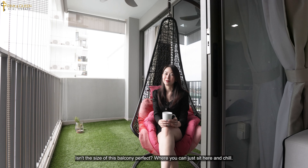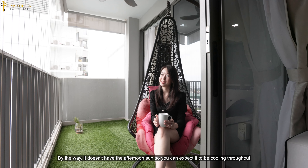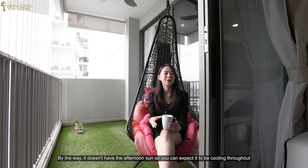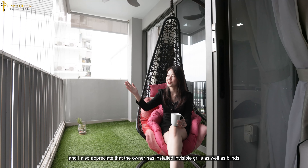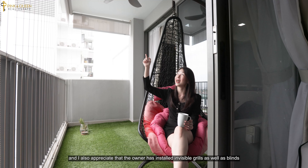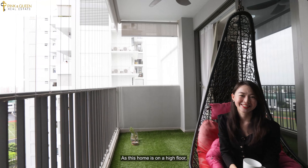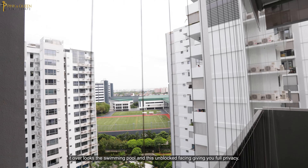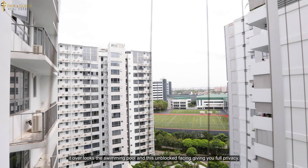Isn't the size of this balcony perfect where you can just sit here and chill? By the way, it doesn't have the afternoon sun, so you can expect it to remain cooling throughout. I also appreciate that the owner has installed invisible grills as well as blinds together with the ceiling fan. As this home is on a high floor, it overlooks the swimming pool and this unblocked spacing, giving you full privacy.